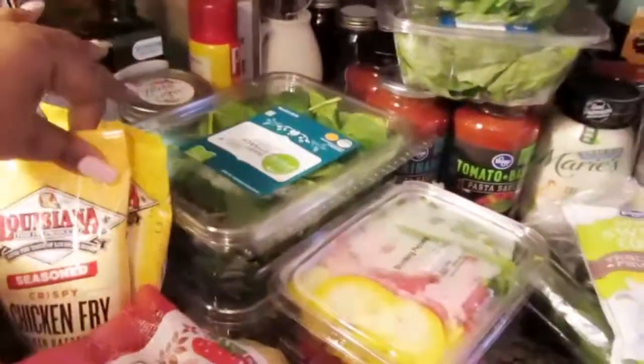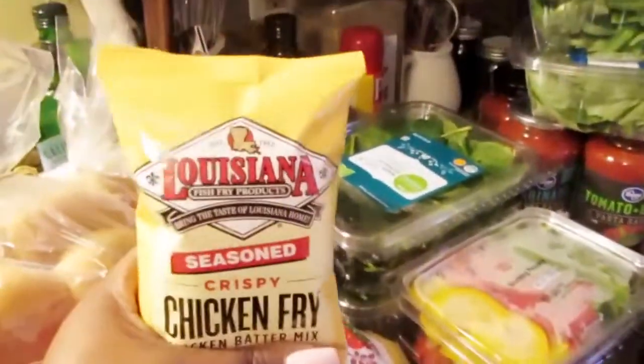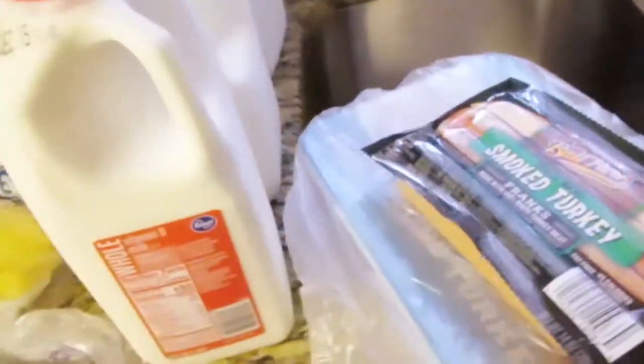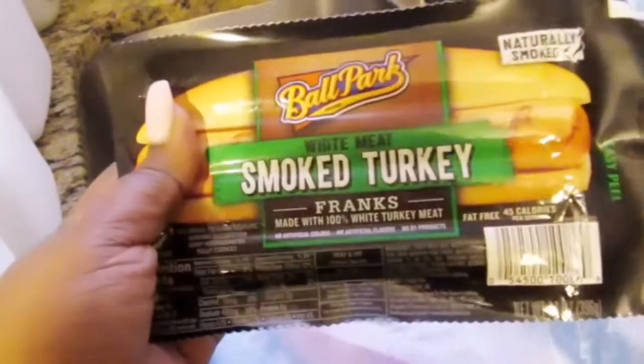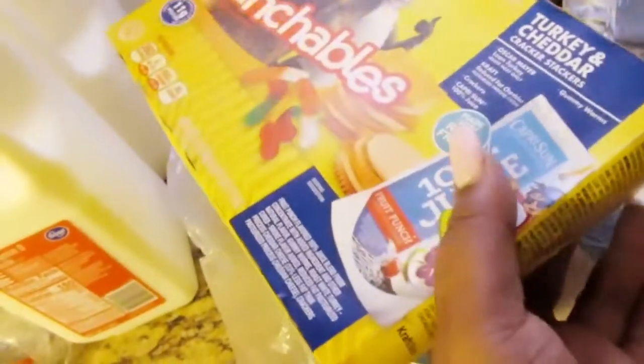I also got some meat — I forgot to show you guys that. I passed right by it. I got some Ballpark white meat smoked turkey franks. And then I got some ground turkey — just one big 3-pound package for tonight. I'm going to use half of it tonight and put the rest in a Ziploc bag and freeze it.